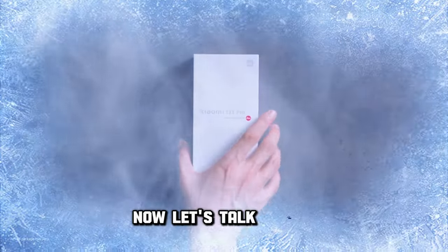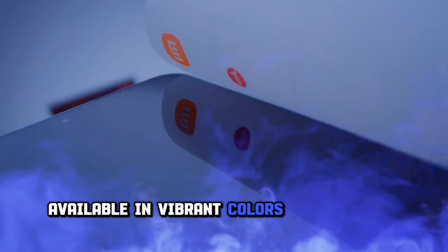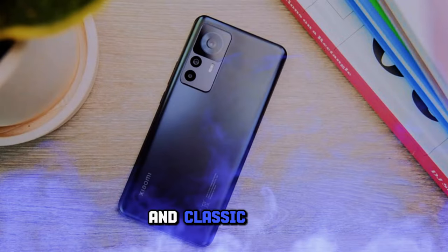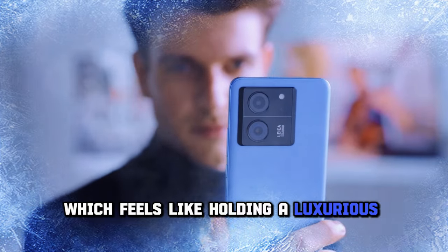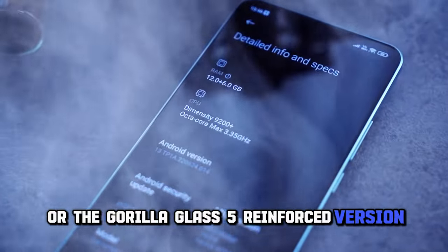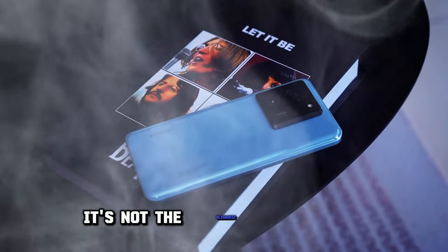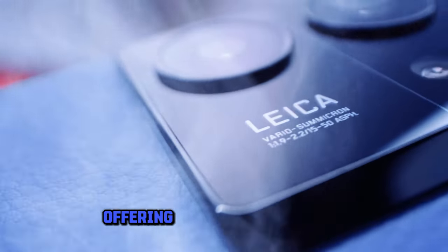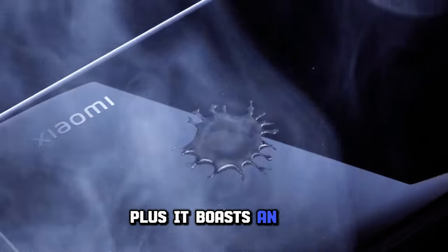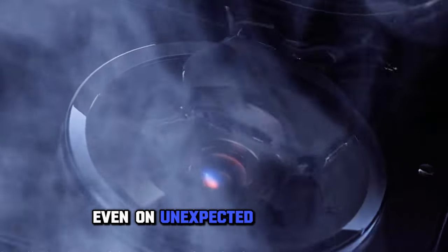Now, let's talk design. The Xiaomi 13T Pro is a premium masterpiece, available in vibrant colors like meadow green, alpine blue, and classic black. Whether you opt for the vegan leather finish, which feels like holding a luxurious journal, or the Gorilla Glass 5 reinforced version, you'll be impressed. At 8.6 millimeters and 206 grams, it's not the slimmest or lightest, but it exudes sturdiness. The camera bump has undergone a stylish transformation with a squared-off design, offering a touch of elegance. Plus, it boasts an IP68 dust and water resistance rating, ensuring your device stays protected even on unexpected beach trips.